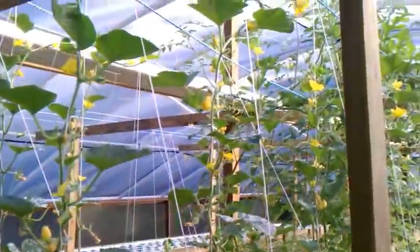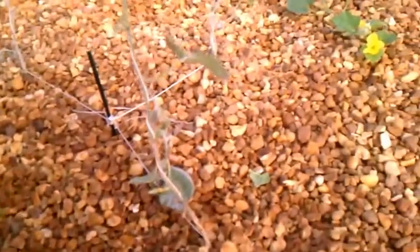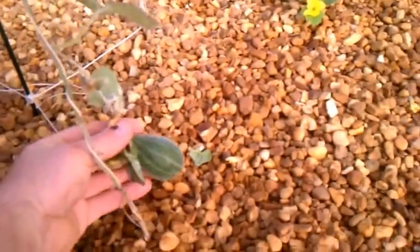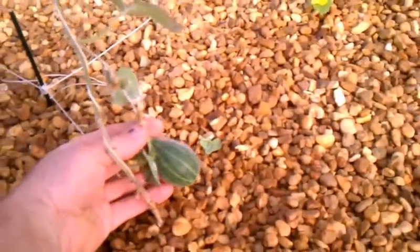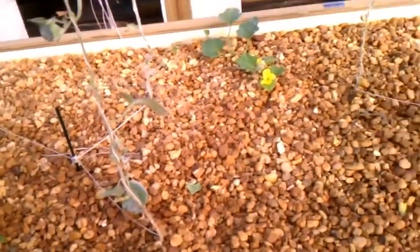Cantaloupe aren't doing so good. I mean they're alright, but they just don't look good. Here's one cantaloupe that we've got growing on something that looks totally dead, but it's grown.